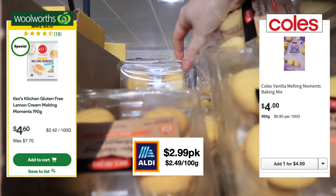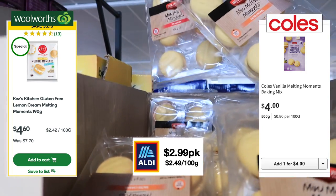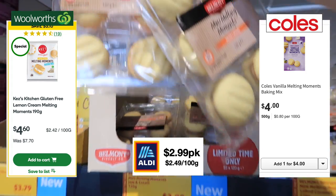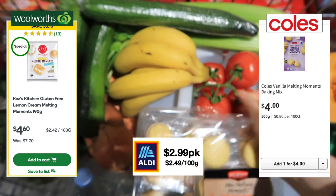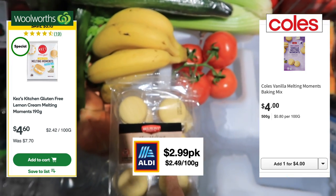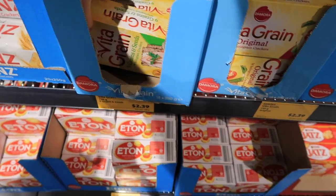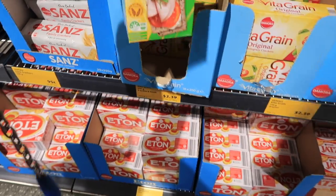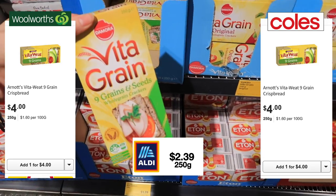The packet price at Woolworths and Coles is much more expensive, although they're cheaper per 100 grams. Since I would have had to pay the full packet price if I went to those stores, I've included the packet price in today's totals — just as a like-for-like comparison. These are so much cheaper here and just as delicious.